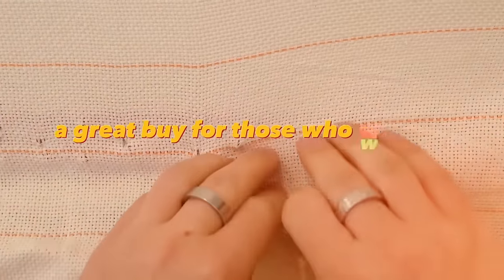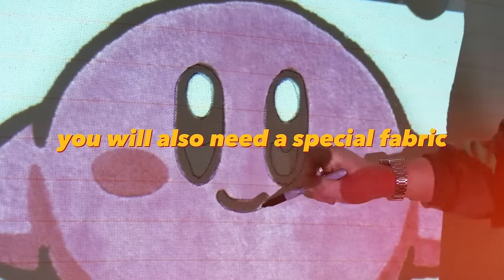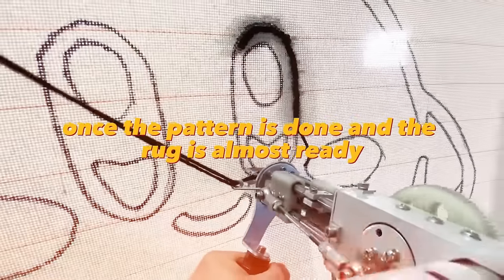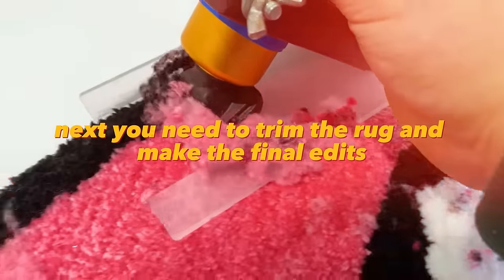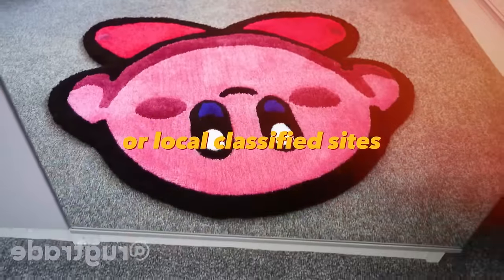A tufting gun is a great buy for those who want to start making handmade rugs. You will also need a special fabric with a uniform weave structure and a frame to attach the fabric. Once the pattern is done, apply glue on the back side to fix the yarn, then trim the rug and make final edits. Put the rug up for sale on social media or local classified sites.